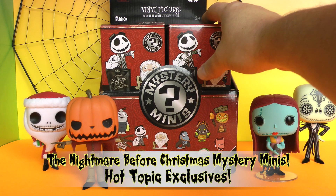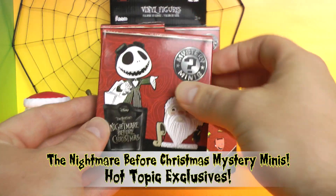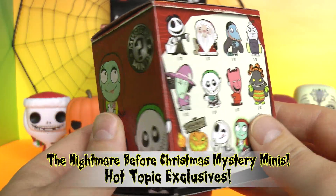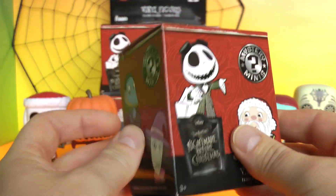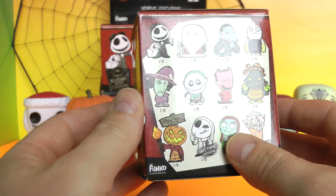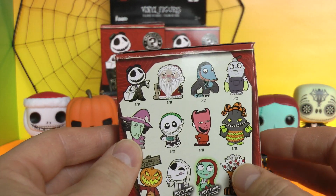Hi everyone, Tots Toy Collector here, and today we have the brand new Nightmare Before Christmas Funko Mystery Minis. These are the Hot Topic exclusives — I found an entire case. And they have some very cool new figures to collect on here versus Series 1.